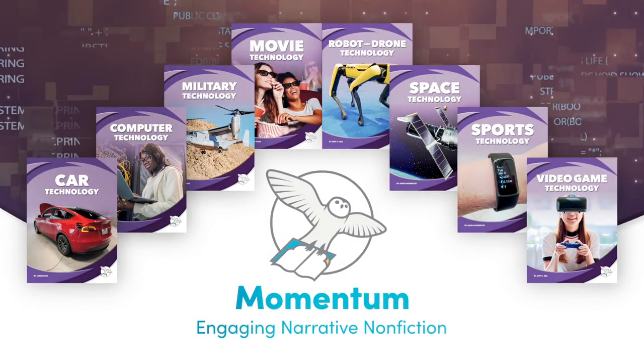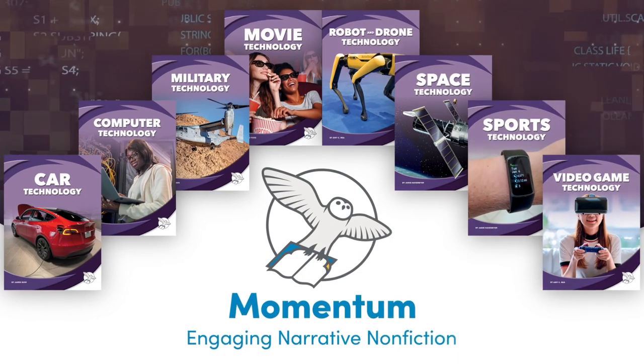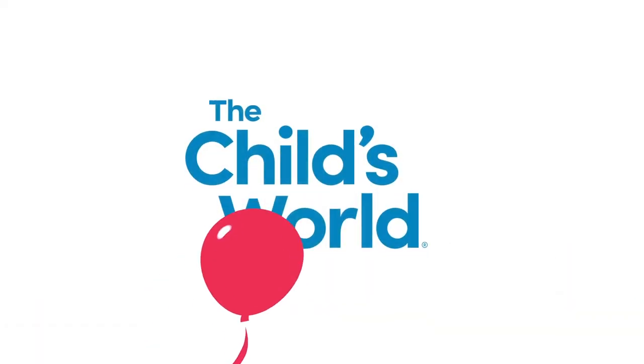Discover the evolution of today's most significant areas of technology with Milestones in Technology, part of Momentum, an imprint from Child's World.